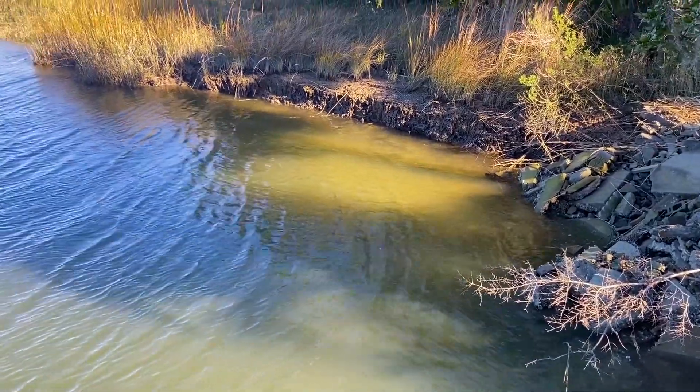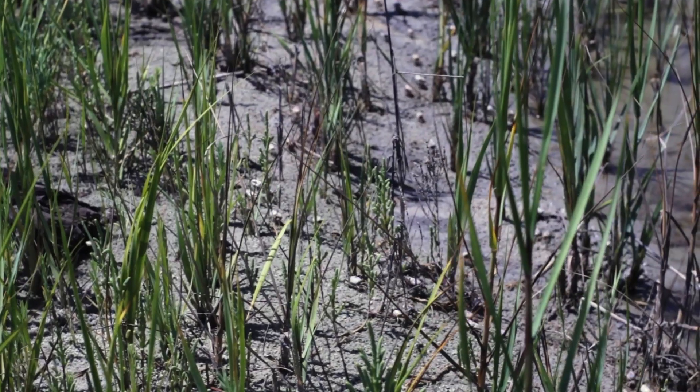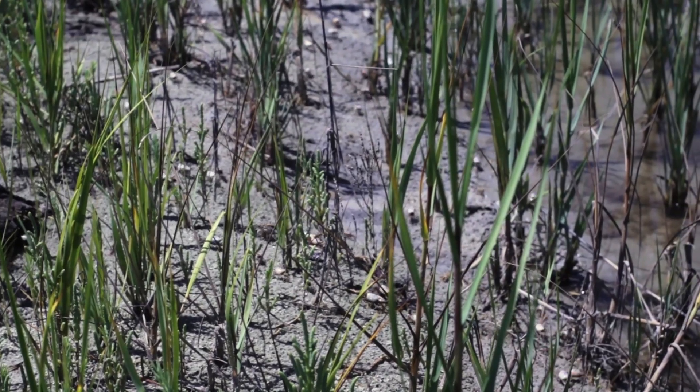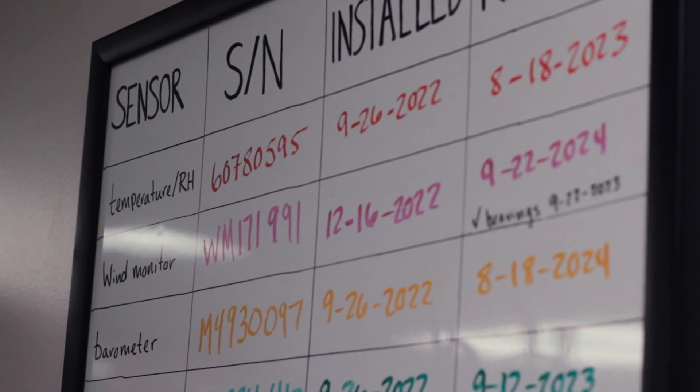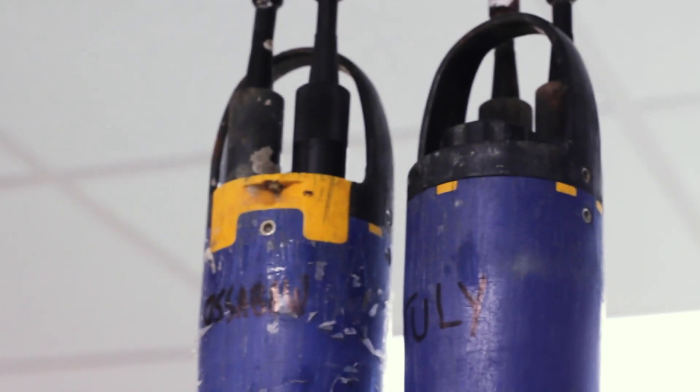SWAMP's purpose is to track changes in the estuary so we can use the data to best manage the land for biodiversity and preservation. This very important program tracks water quality and nutrients, meteorological data, and vegetation changes.